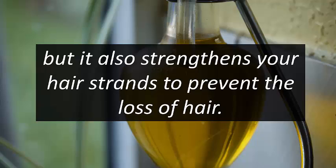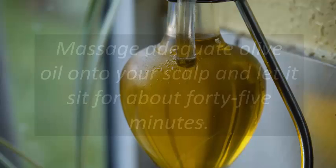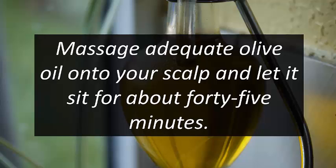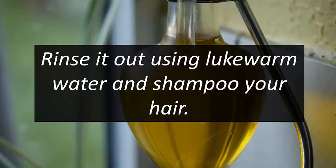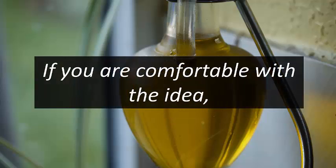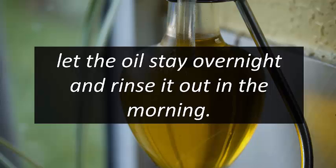Two: olive oil. Not only will it add body to your hair, but it also strengthens your hair strands to prevent hair loss. The treatment is simple: massage adequate olive oil onto your scalp and let it sit for about 45 minutes, then rinse it out using lukewarm water and shampoo your hair.